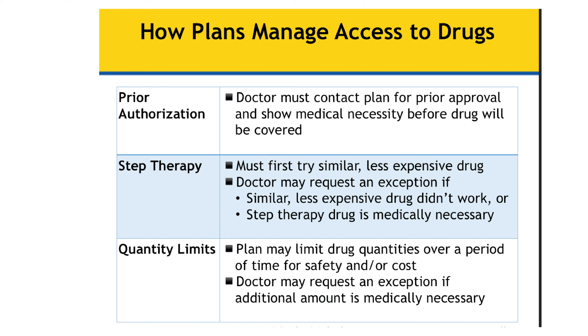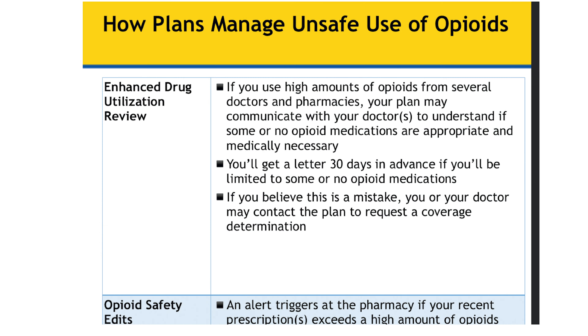Quantity limits is another important term. Many times with other insurance you don't have anything called quantity limits, but with Medicare there are quantity limits. For example, my mom started to misplace her medications and would go to the pharmacy, and they would say she already had the number of pills she could get for that particular condition and she had to wait. We would sometimes have to get an exception for her to get a little bit more. Please make sure you don't lose track of your medications because it may take a little time to get the medication refilled.